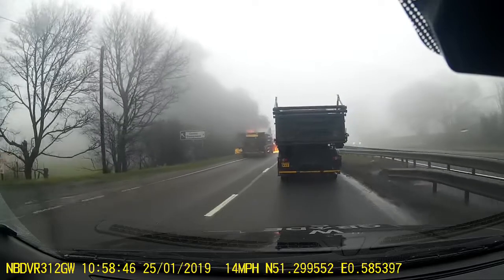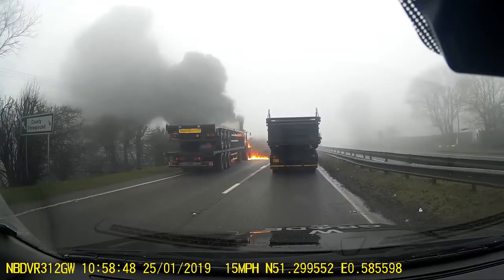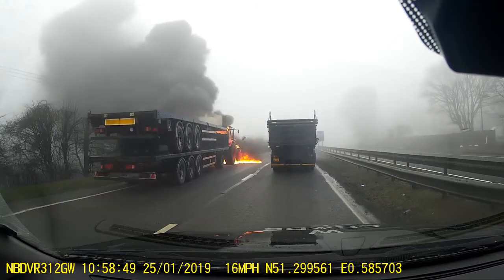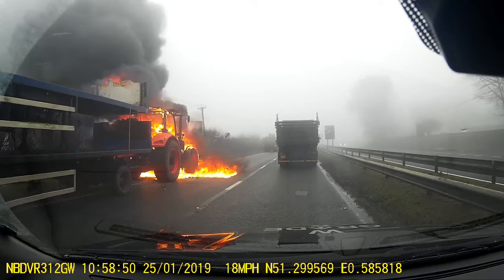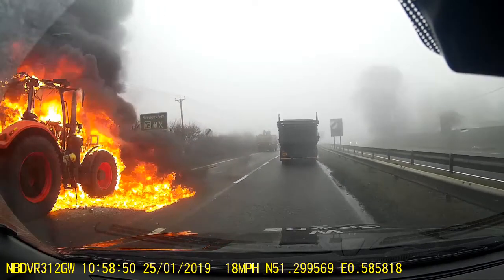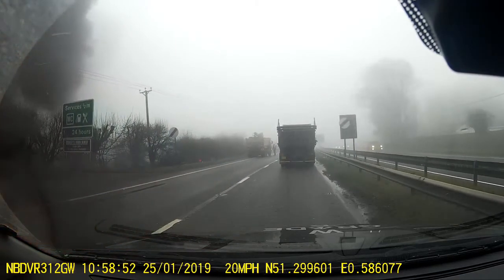Here we are again in just slow motion. The heat that was coming off that was incredible. I could feel it inside the truck as I came past, only passing at 20 miles an hour, it says there.